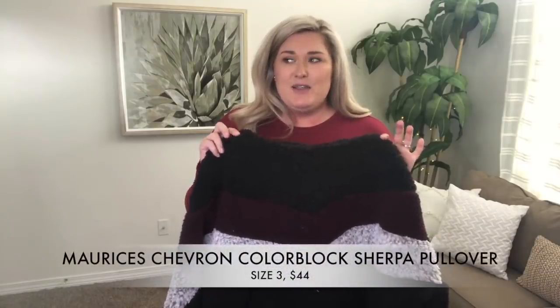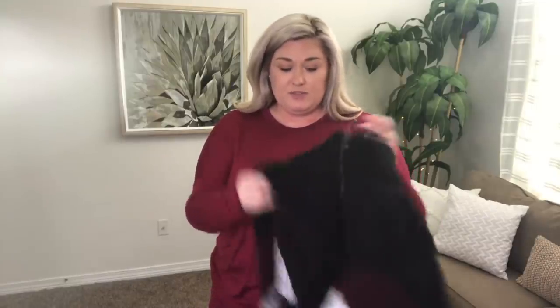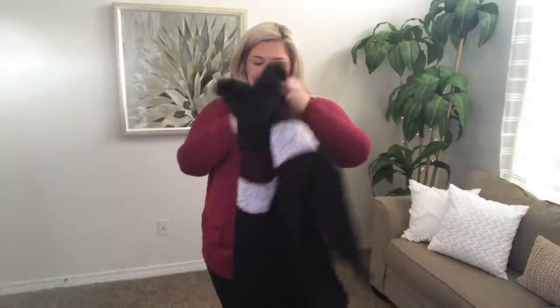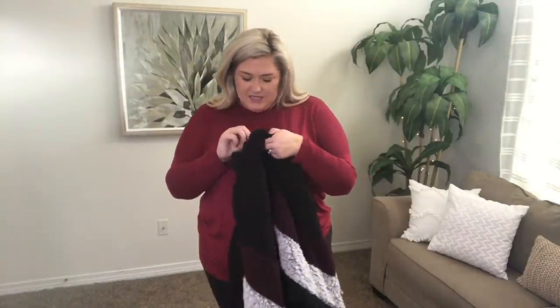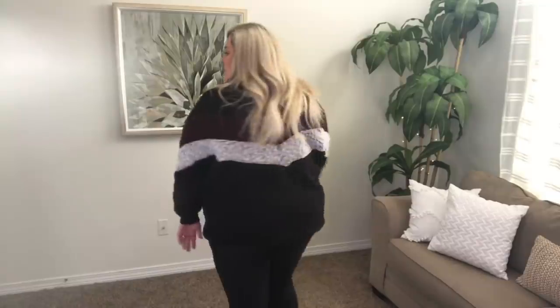The very last thing is a pullover. It's like that teddy coat material — I've been seeing teddy coats on all the plus-size websites, so they're in right now. This one is actually from Maurice's — Walmart ships from Maurice's. It's like a half-zip and has this navy, black, burgundy, and gray chevron print, in a size three. It does have pockets. Oh, it's like a full hoodie style — I can touch my hands together. This is cute and a nice fit. I kind of like the chevron to give it something a little bit different.